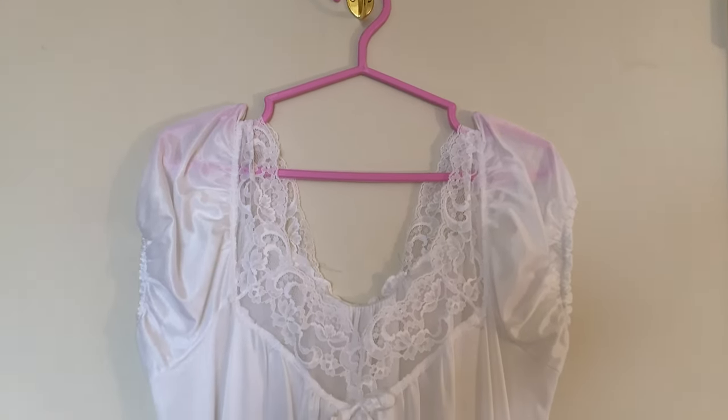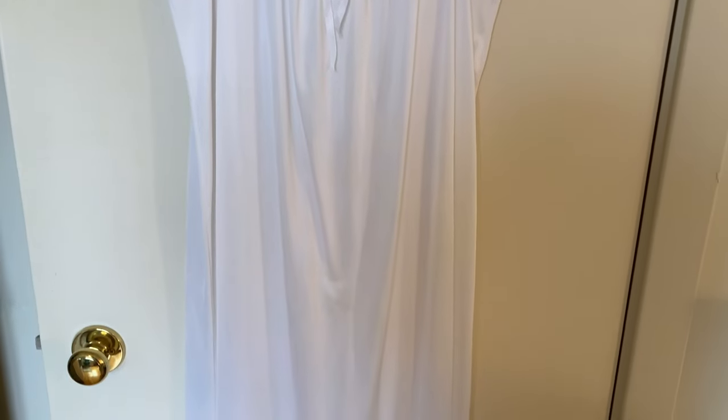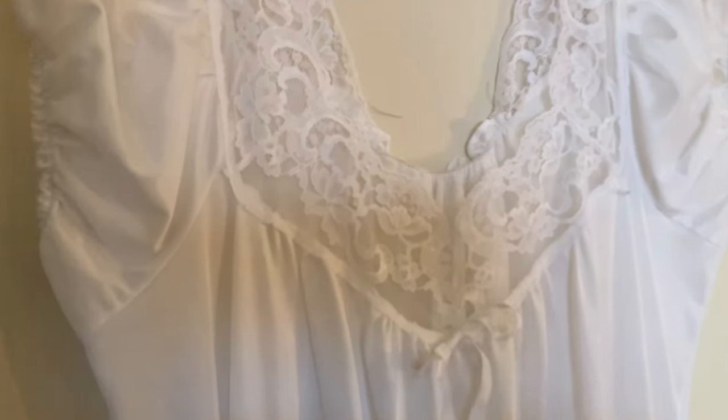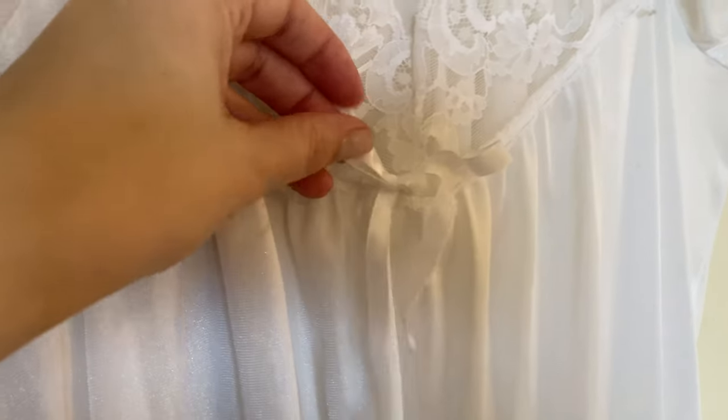Then I have this white one — I've had this one for a long time. It's kind of plain, really long, coming almost down to your ankles. It just has a little bit of lace at the top, short sleeves with a ruched sleeve detail, and a little bow on it. I think I'm going to keep this one too.